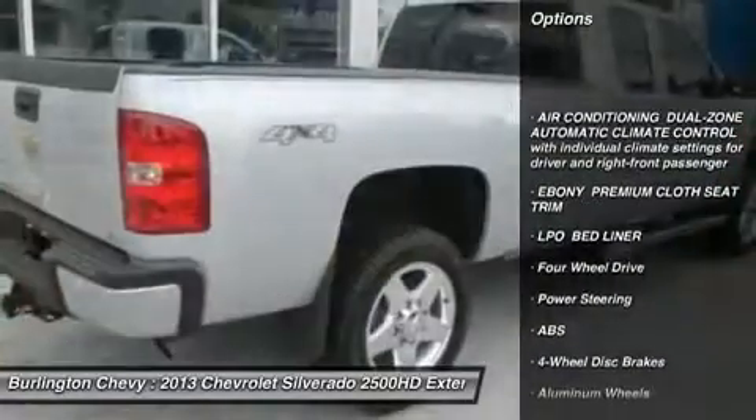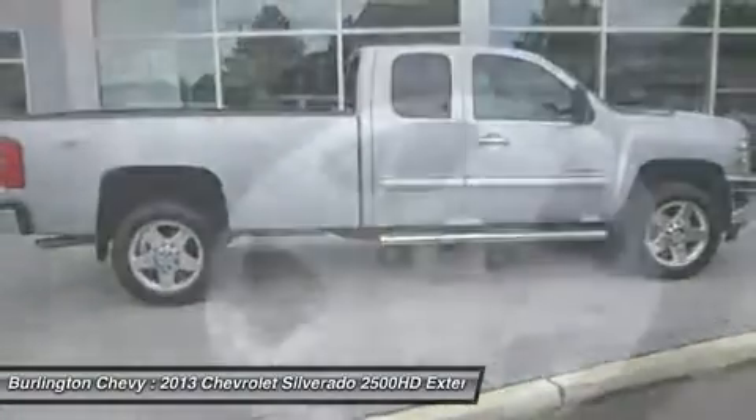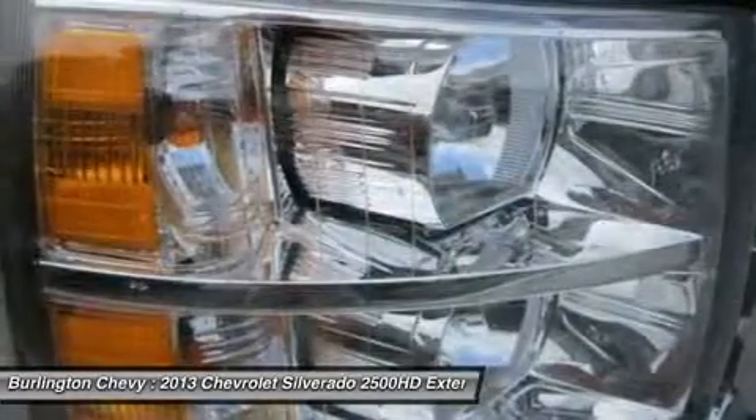Stability control, traction control, anti-lock braking system, air conditioning, adjustable steering wheel, power steering, four-wheel drive, cruise control, keyless entry, aluminum wheels.